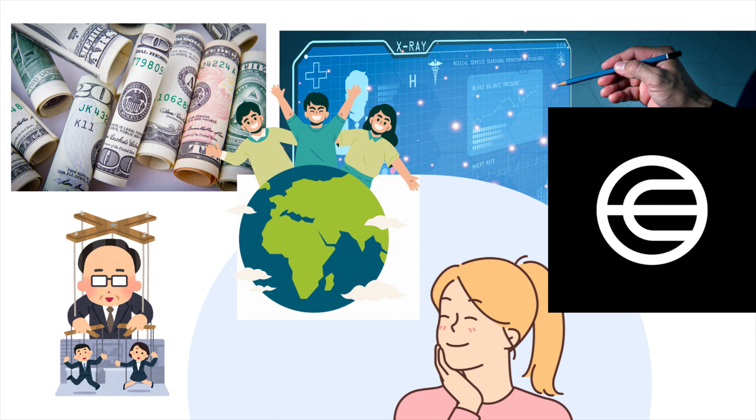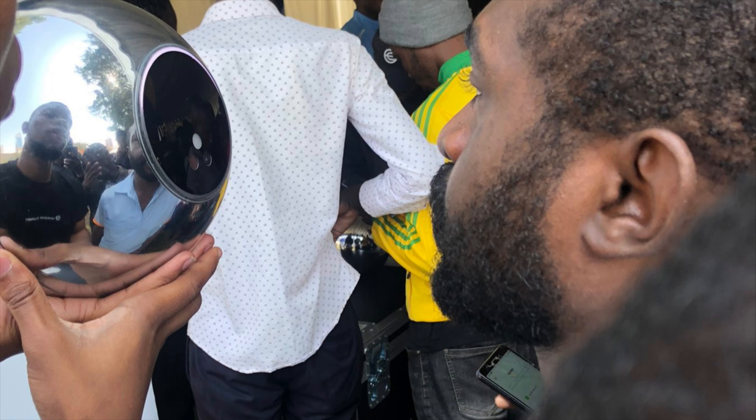This transparency helps prevent fraud and ensures that transactions are secure. Another important thing to know about WorldCoin is that it's decentralized. That means there's no central authority, like a government or bank, controlling it. Instead, it's managed by the people who use it, through a process called mining.